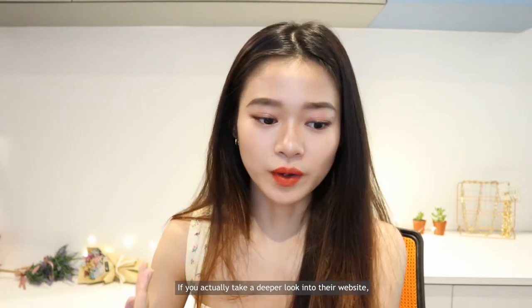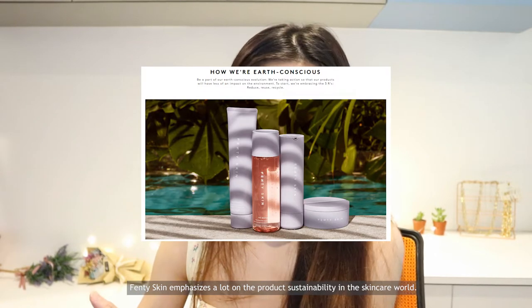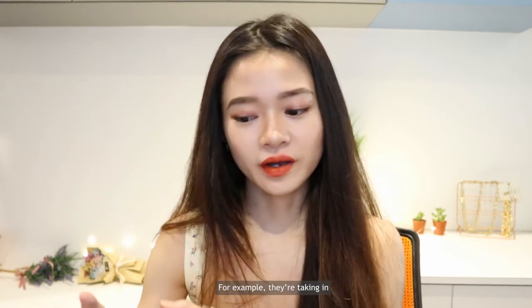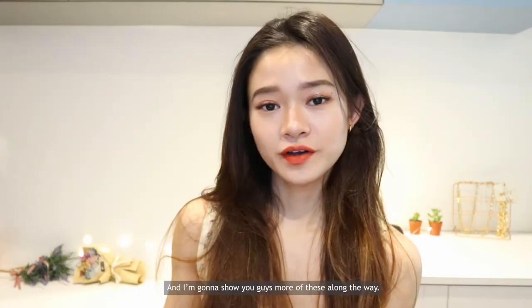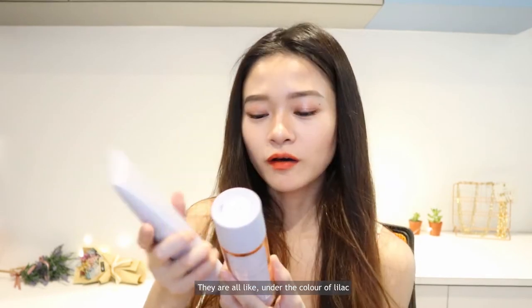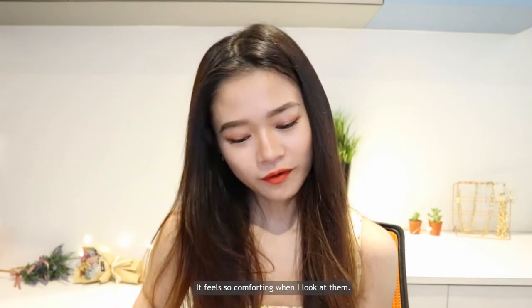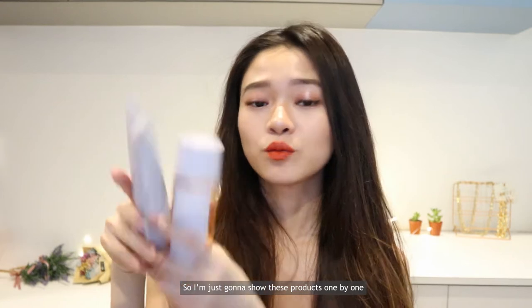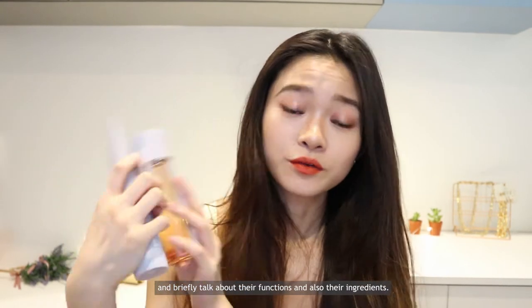If you have a deep look into their website, Fenty Skin emphasizes a lot on product sustainability. For example, they use recyclable and reusable packaging, which I'll show you more of along the way. Besides, they look so simple and subtle — all in a lilac color, that pastel kind of purple. It feels so comforting when I look at them. So I'm going to show these products one by one and briefly talk about their functions and ingredients.